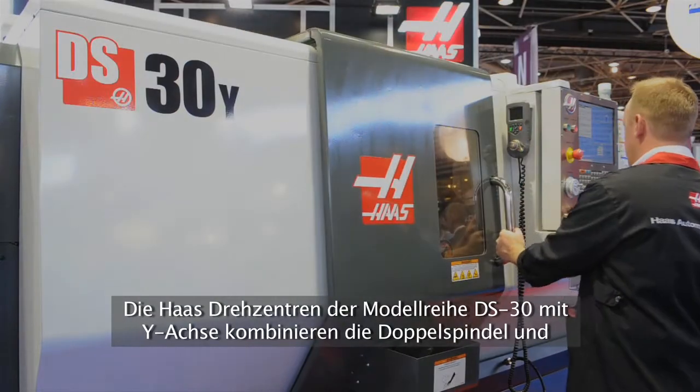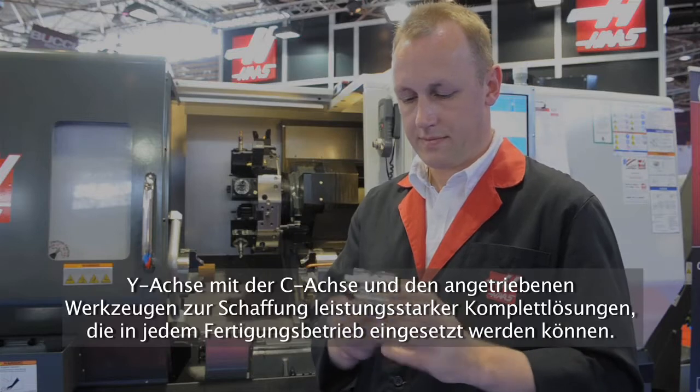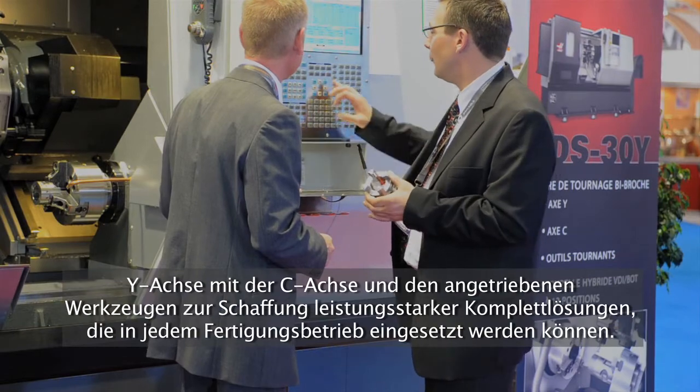The Haas DS30 series Y-axis turning centers combine dual spindle turning with Y-axis, C-axis, and live tooling to create a powerful done-in-one machine solution for any shop.